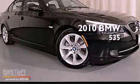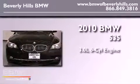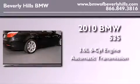This is a certified pre-owned 2010 BMW 535. It has a 3.0-liter six-cylinder engine and an automatic transmission.